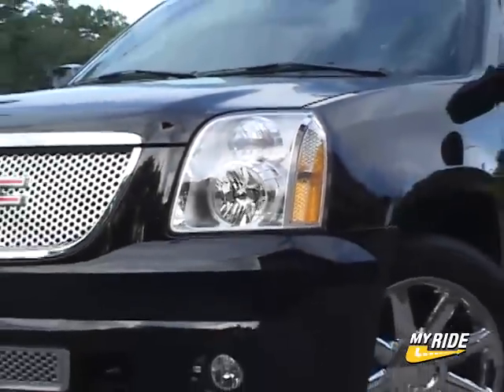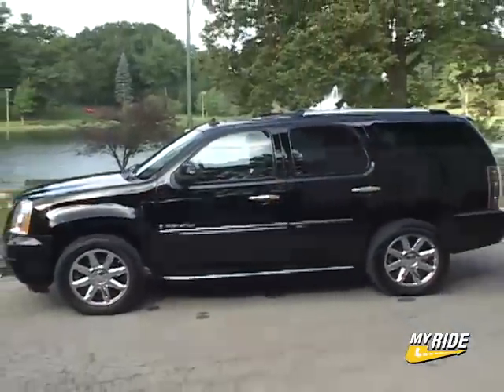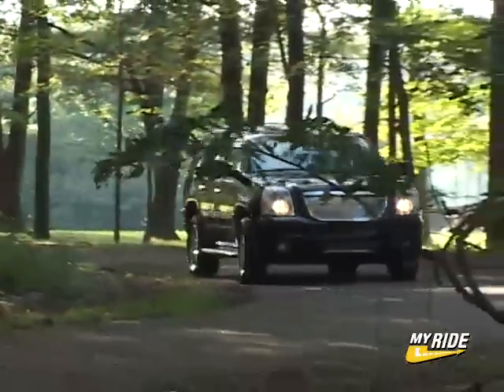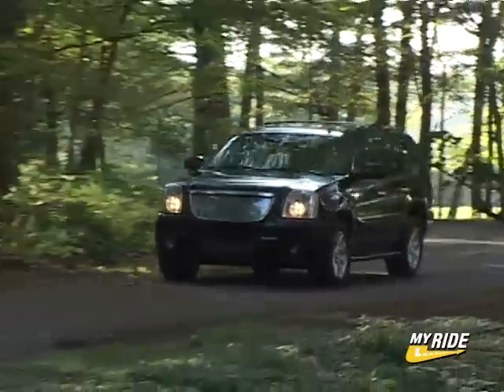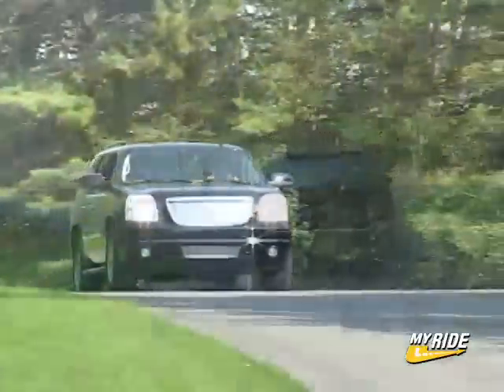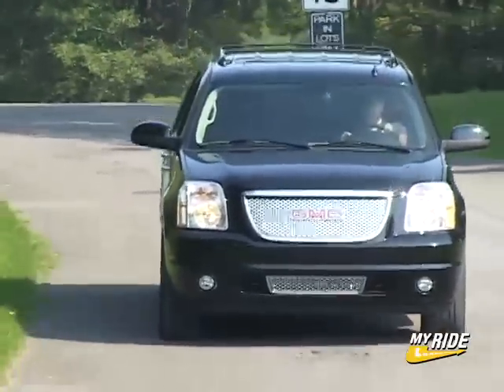GM's big SUV brigade started earlier this year with all-new renditions of their popular people haulers — first the Escalade, then the Tahoe, and now the 2007 GMC Yukon. Mine arrived in the luxurious Denali trim and came loaded with over $6,500 worth of options. The MSRP of the GMC you're looking at here is $54,615.